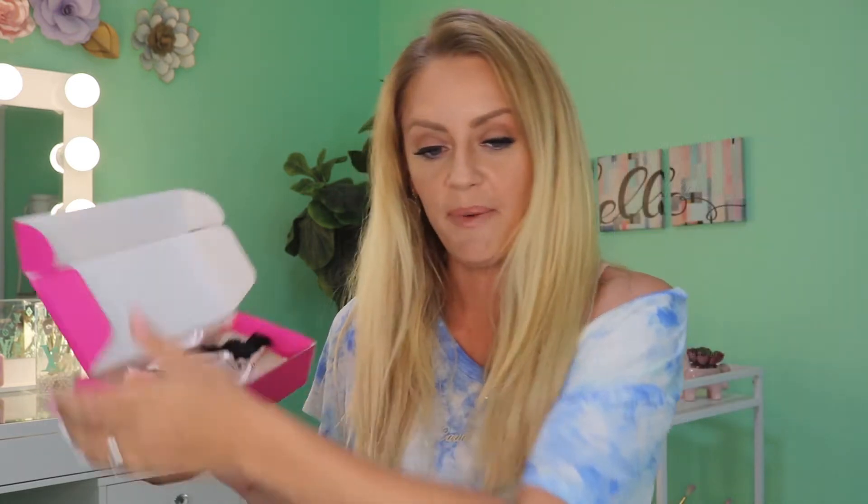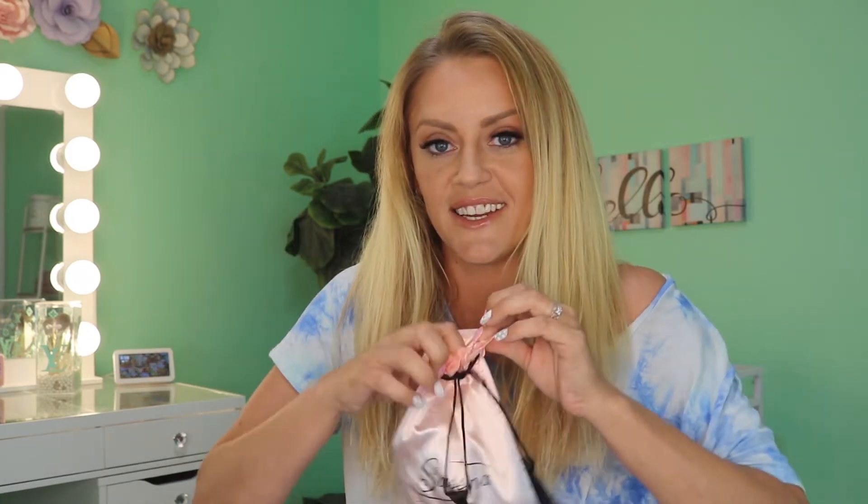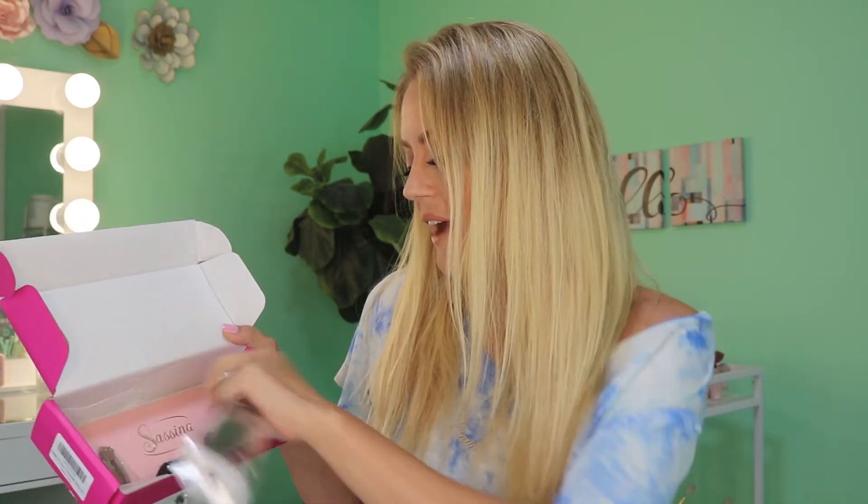Here's how they came packaged — I'll pop up on screen the exact color I got so you can see it. Oh my gosh, how cute is that! I love the tassels on the bag, and I love that you get a nice silk bag to store your hair extensions in. All of my pillowcases are silk or satin because that's best for your hair and skin. Inside the box we also have a comb, a clip, some extra hair extension clips in case you need to replace any, and the booklet from Sassena.